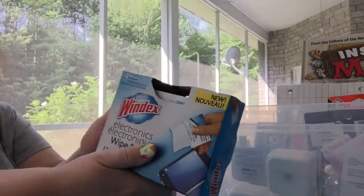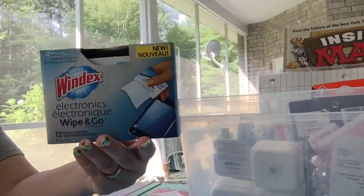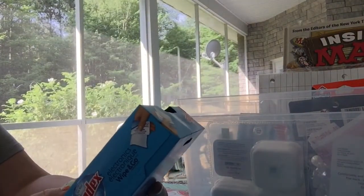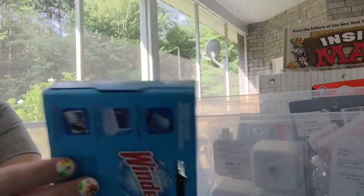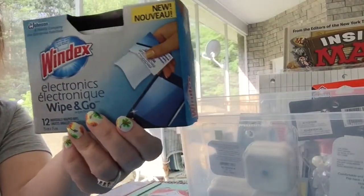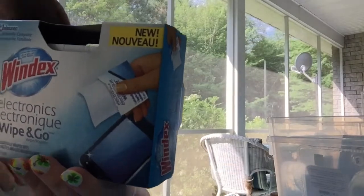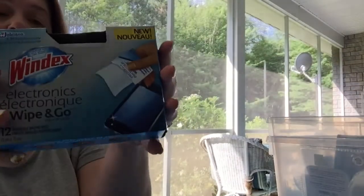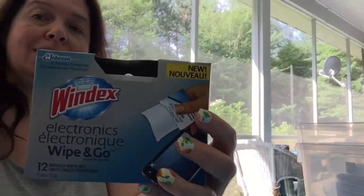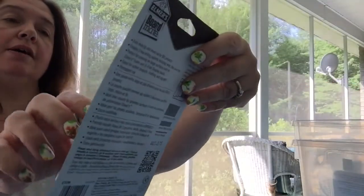The other items I found — I had to turn the camera because of the way the sun is right now. I got these Windex Electronics Wipe and Go — there are 12 individually wrapped wipes in this box. These boxes of Windex Wipe and Go for electronics are $2.50 at Dollarama. I got a couple of boxes; these are super practical to keep everywhere in the house and also in your purse, briefcase, or school bag.